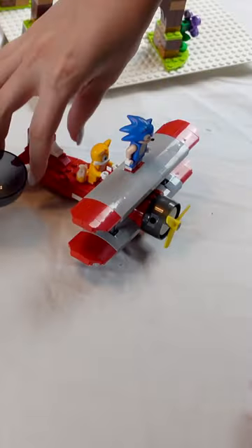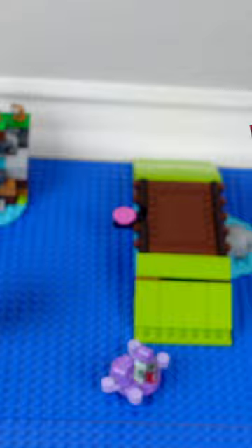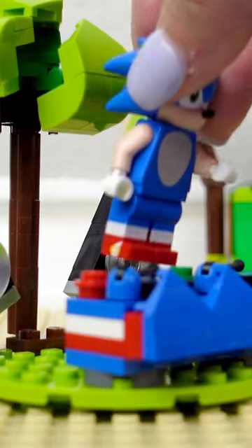Woo! And then to celebrate Sonic defeating Dr. Eggman, Tails and Sonic fly off to Amy's Animal Rescue Island to have a little party. Sonic's the DJ. This course was way too fun to build.